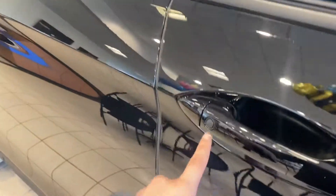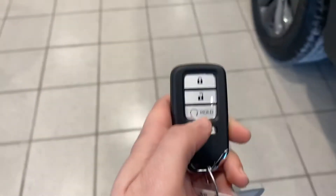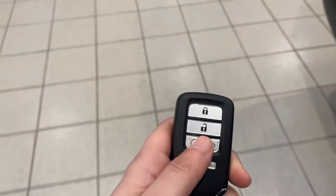Keyless entry, so you can lock and unlock the car right from the handle. There's also a remote start right on the key fob. I know that you're familiar with the Ridgelines, however...